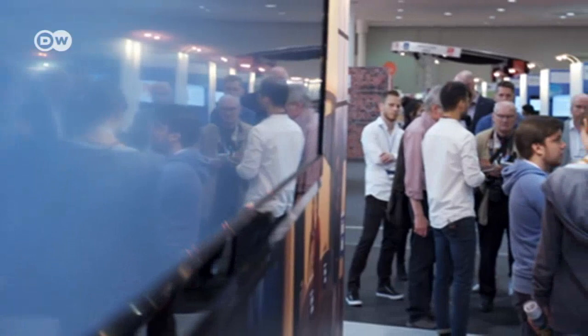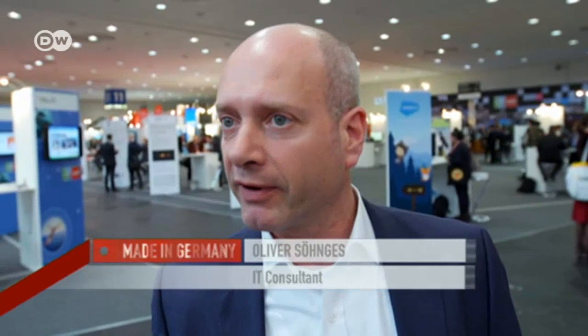In this area, you hear only English. The visitors are impressed. "I would really welcome this. You get all these announcements at train stations but can't understand them, and you don't know if they apply to you or not. I think this way, we'd be much better informed."